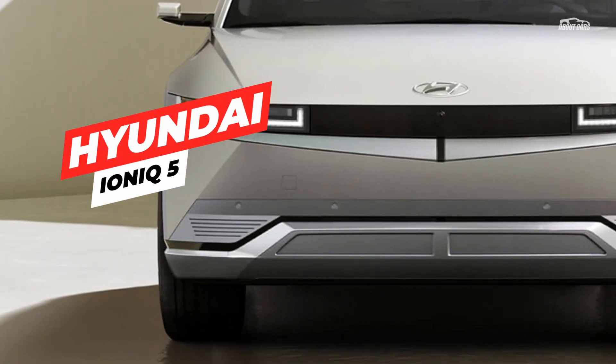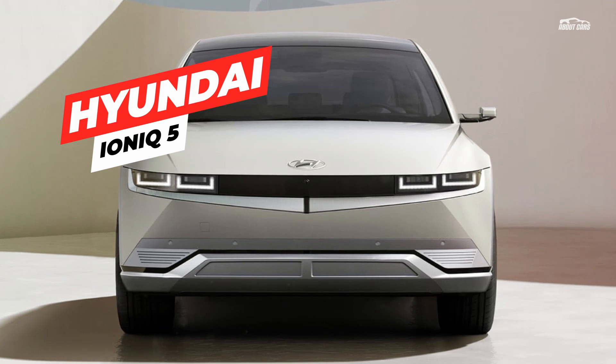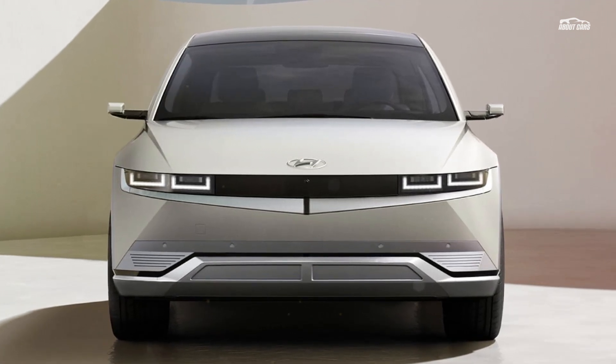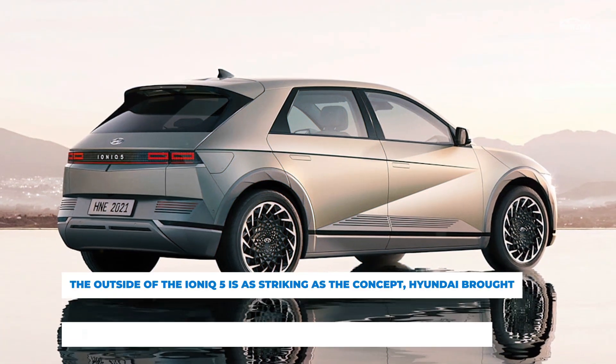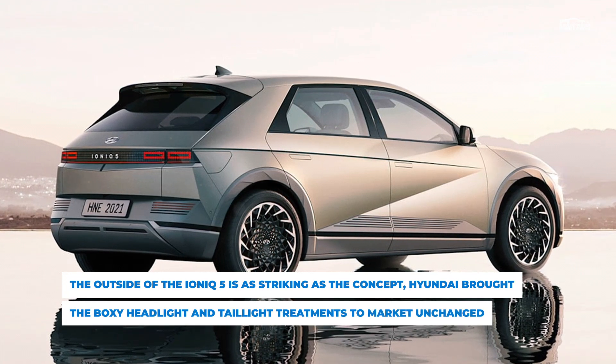When the Hyundai 45 concept car was revealed two years ago, we were impressed by the sleek, creased sheet metal and airy interior, but we figured that whatever production car came of the design would receive major styling changes to make it work. We were wrong. The Hyundai Ioniq 5 delivers on the looks of the concept inside and out with very few changes.